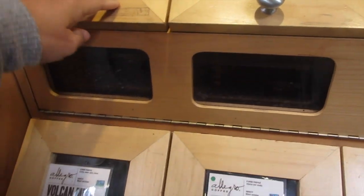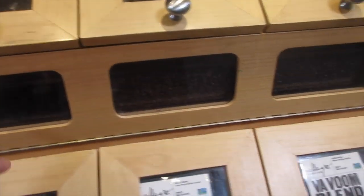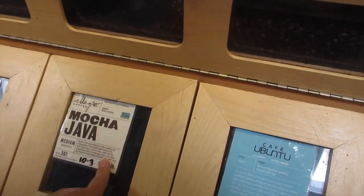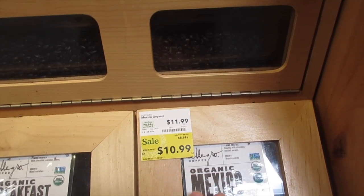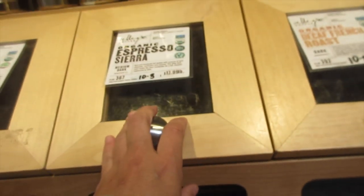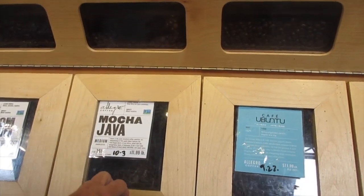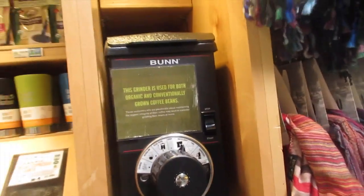This is their bulk coffee section. You've got different varieties — French organic, Volcano blend, extra dark French, Vaboom blend, mocha java — I'd like to try that one — organic Mexico espresso, Sierra blend. They're $11.99 a pound. You open it up, it smells really good, and then they have a grinder — you just grind it and put it in a bag.